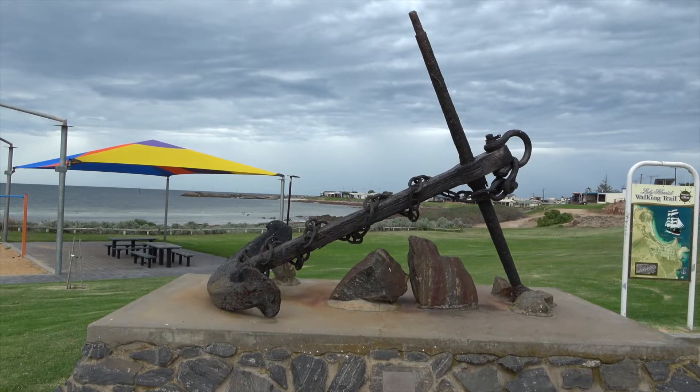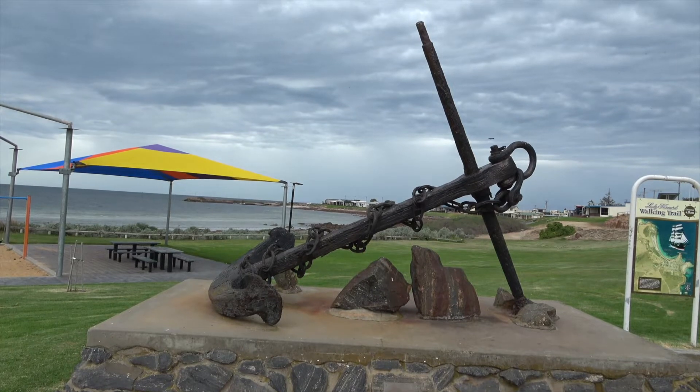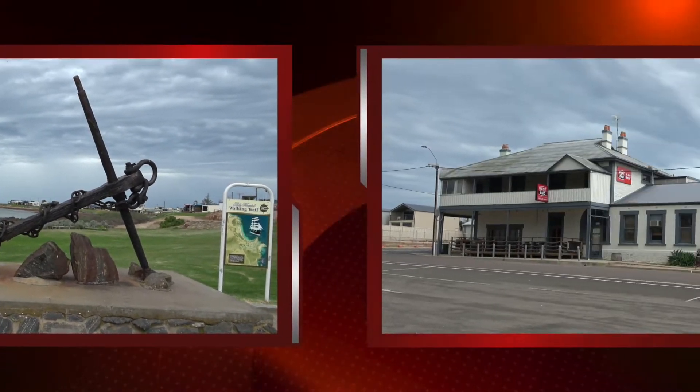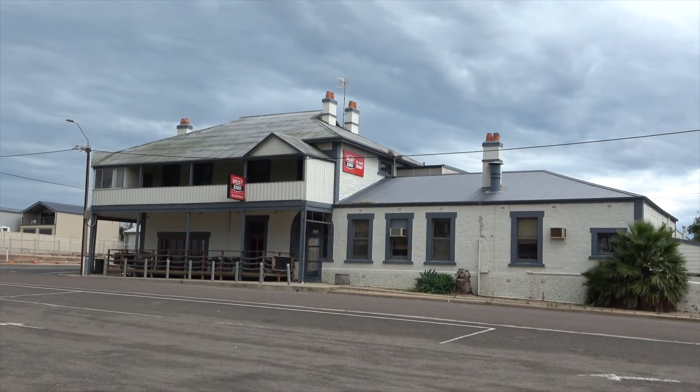This is the salvaged anchor of the Lady Kinnaird that sunk near Port Neal in 1880. This is the Port Neal Hotel — it was built in 1911.